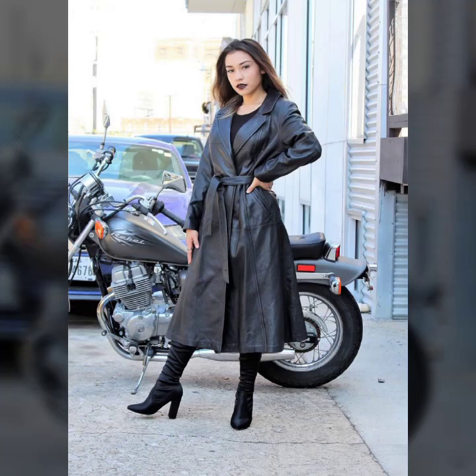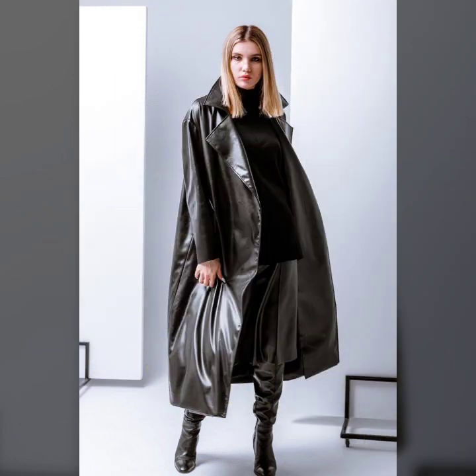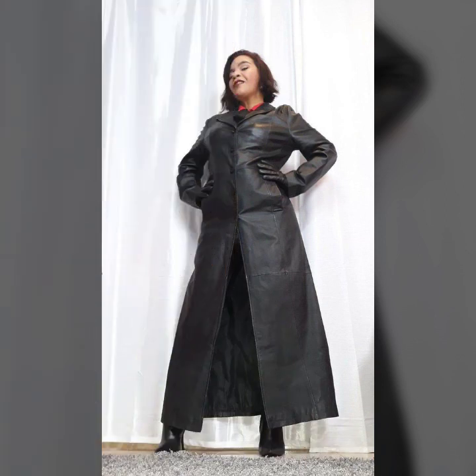Hello everyone, welcome back to my YouTube channel Asya Vashem Vlog. I hope you are fine and doing well with good health and happiness. This is me, Asya, and today I show you in this video a trendy and stylish collection of leather long coats for girls and women.